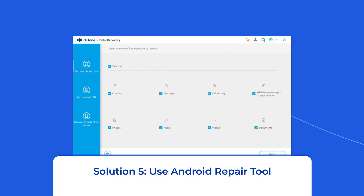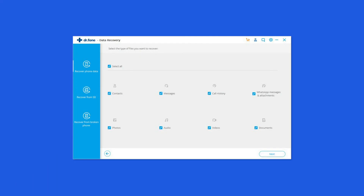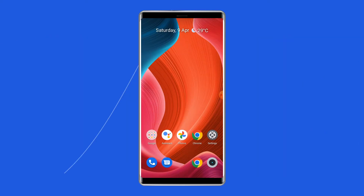Solution 5: Use Android Repair Tool. If you are looking for a quick way to resolve the auto-restarting problem in your Redmi phone, then there is no better option than using the Android Repair Tool. Besides this issue, it can fix other Android system errors and issues easily. I highly recommend you to use this software to fix the auto-restart problem. To try this software, click on the link given in the description box below.